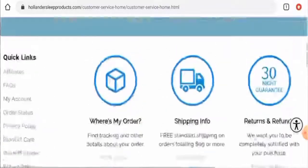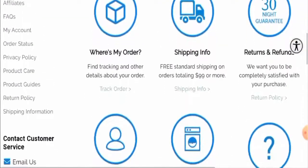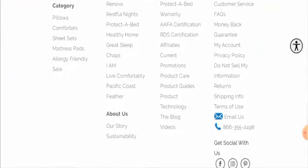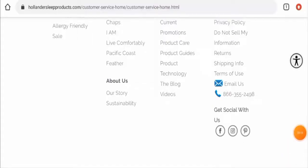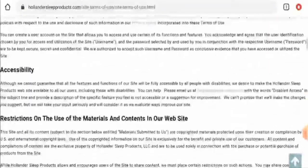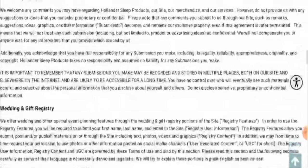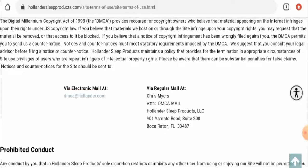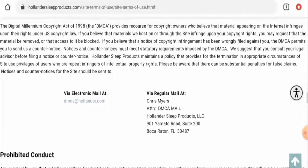However, they have not given their email address on the customer service page. To find other contact details, you have to go to the Terms of Use page and scroll down — they have given their email address and physical address there.